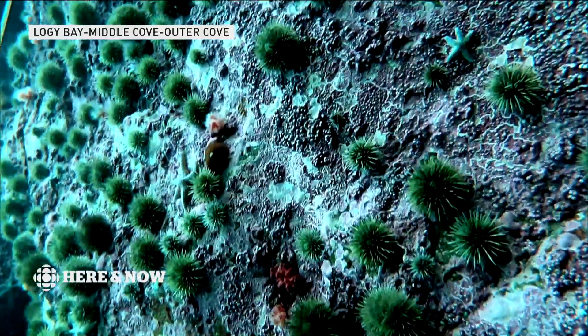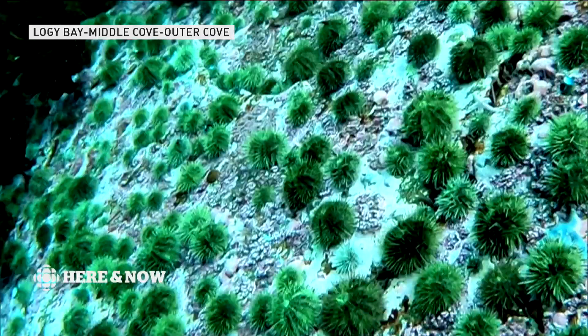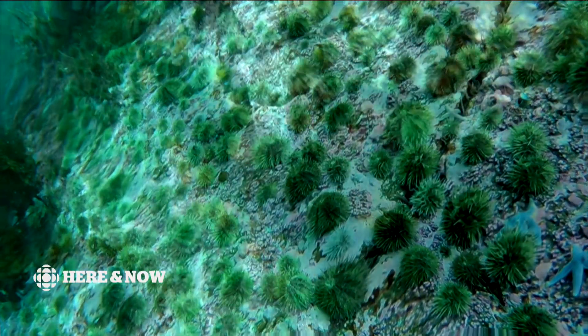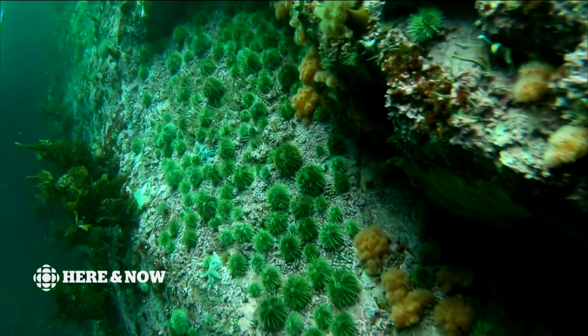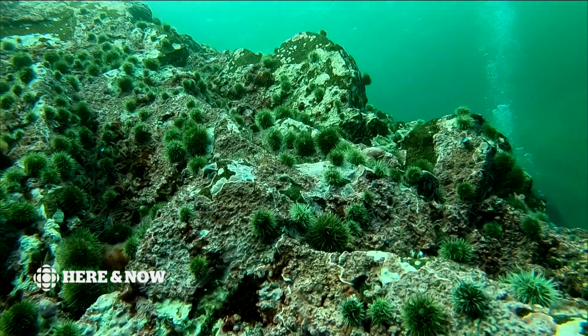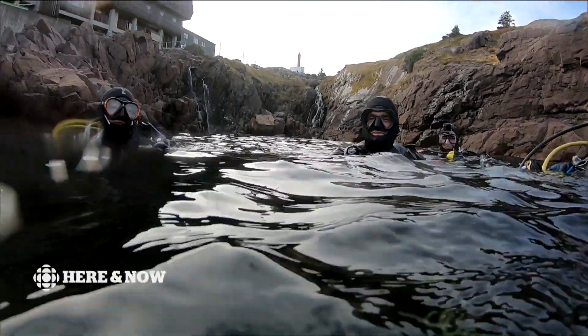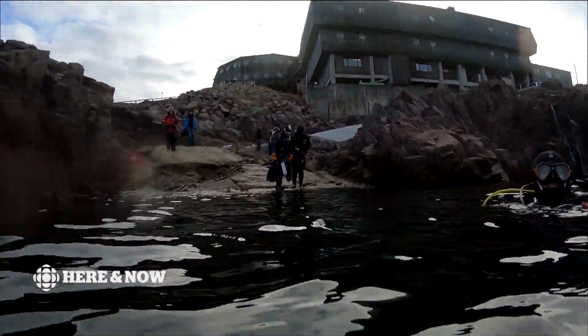Sea urchins, hundreds of them everywhere, as far as the diver's eye can see. Where is this carpet of green? Not as far as you think. It's here in the water just below the Ocean Science Center in Logie Bay.